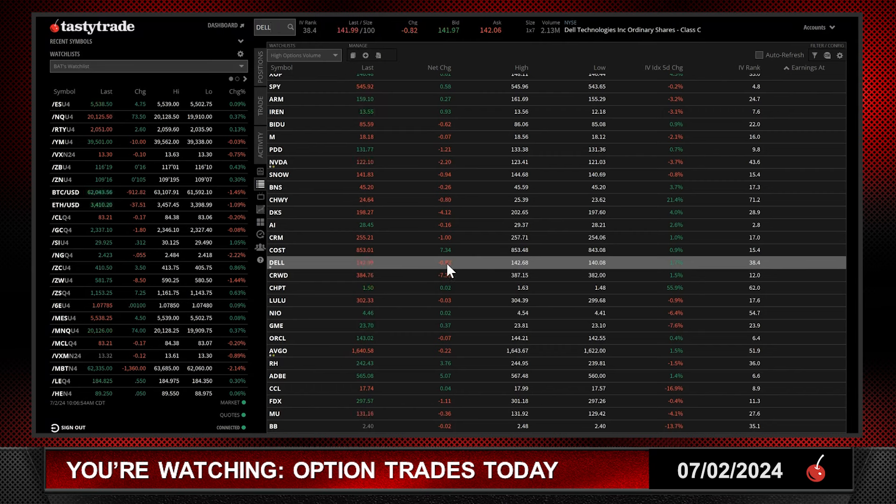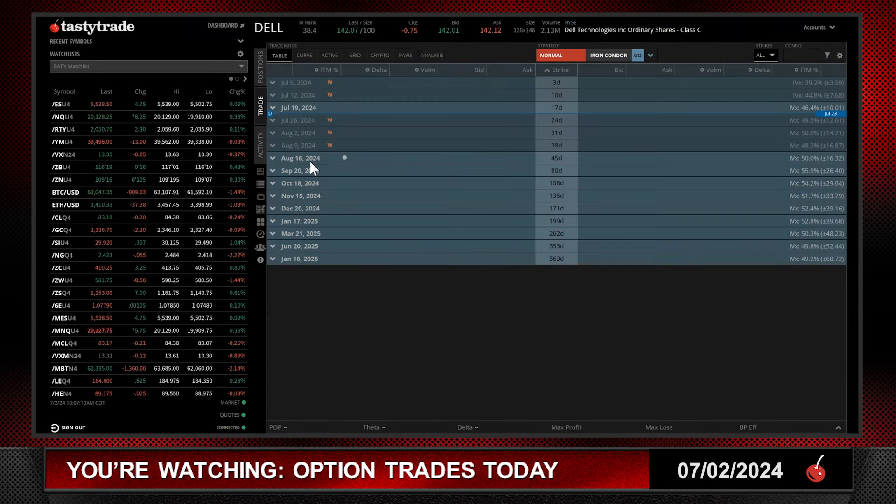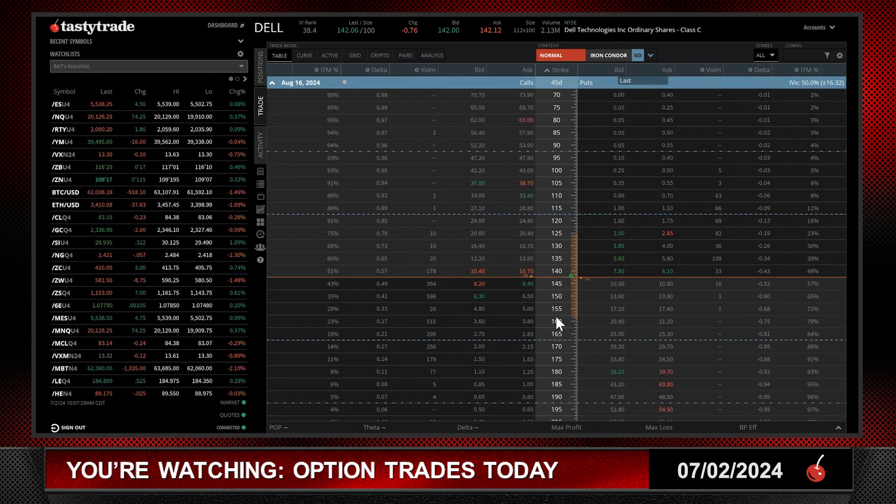Dell is a $142.00 stock, a little bit lower this morning. When I put this trade on it was down around $2.00; it's now down around $0.80. IV rank we like to see going higher when we put on a trade, but this is a defined risk trade using a limited amount of buying power. When volatility is getting low and trades are harder to find for selling premium, you reduce risk — you trade smaller or use different strategies that use less risk. This will be one of those strategies.